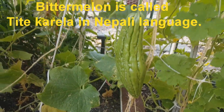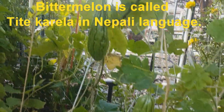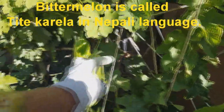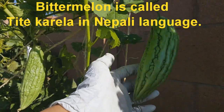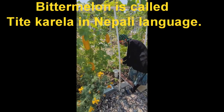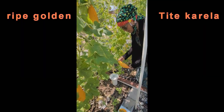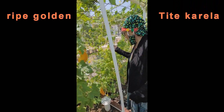This bitter melon is a very good remedy for diabetics. Oh, the babies are coming out too — there's another hidden one there! I have bitter melon, which is called querella. This is very good for diabetics, and I also have bitter melon wine.